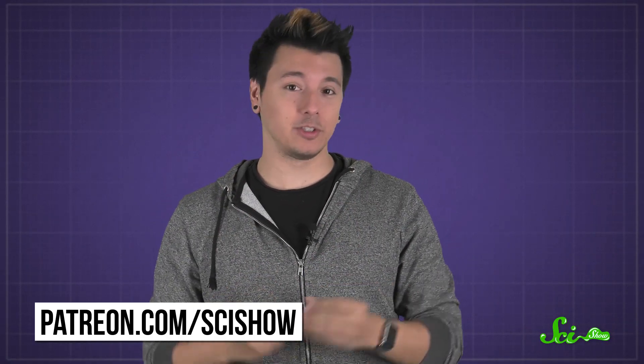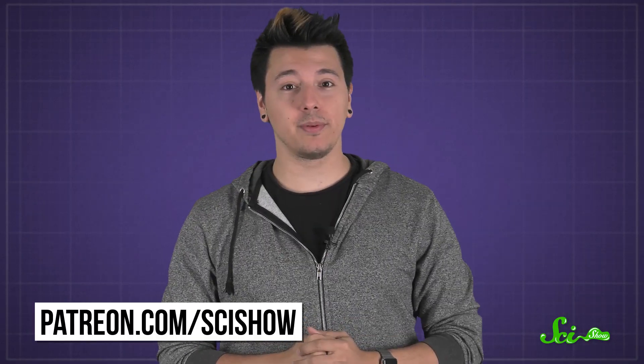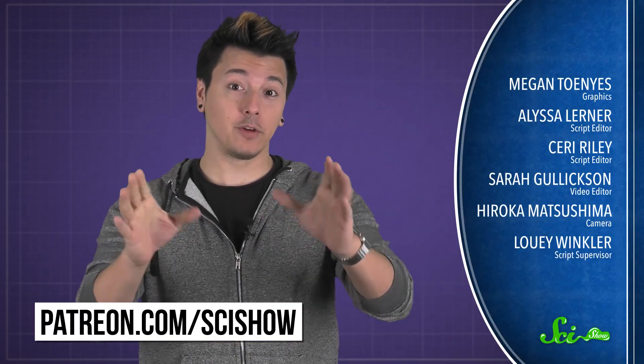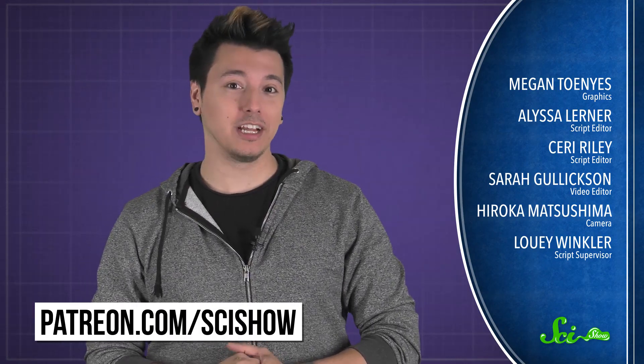Thanks for asking, and thanks especially to all of our patrons on Patreon who keep these answers coming. If you'd like to submit questions to be answered or get some videos a few days early, just go to patreon.com/scishow. And don't forget to go to youtube.com/scishow and subscribe.